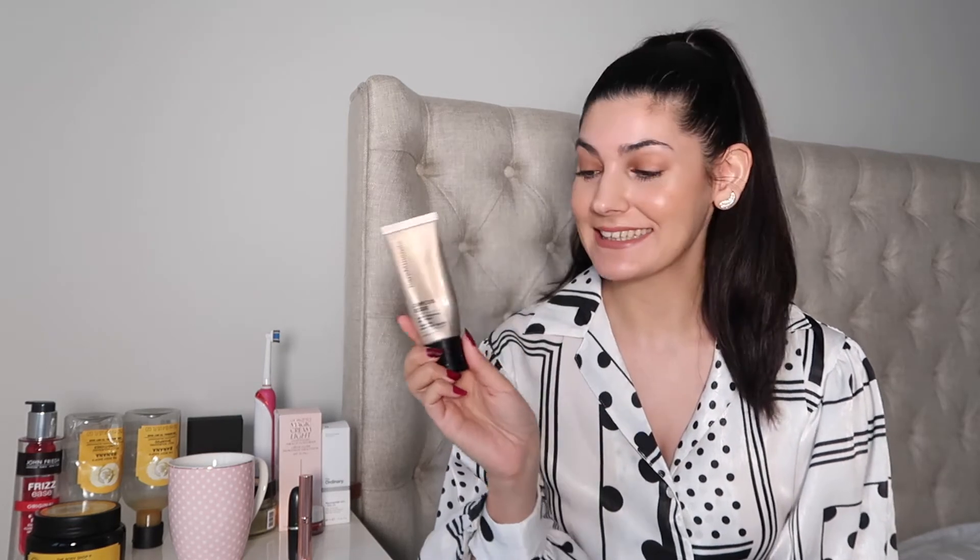To go with the concealer I bought the Bare Minerals Complexion Rescue Tinted Hydrating Gel Cream. It's only a tinted cream, not a full coverage foundation, but it has SPF 30 in it so you have sun protection as well. This is what I've been using during lockdown on days where I'm not really needing full coverage. It just evens out your whole skin tone, and then I use the concealer for blemishes or under the eyes. I thought the creamy consistency was lovely and the coverage was long lasting. I bought it in Ginger 06.